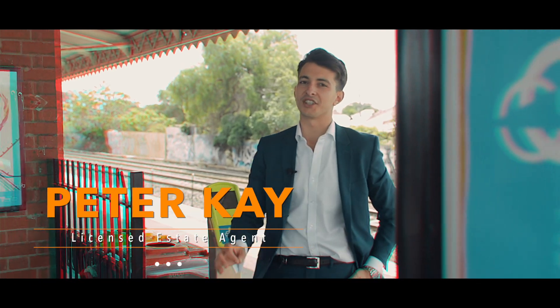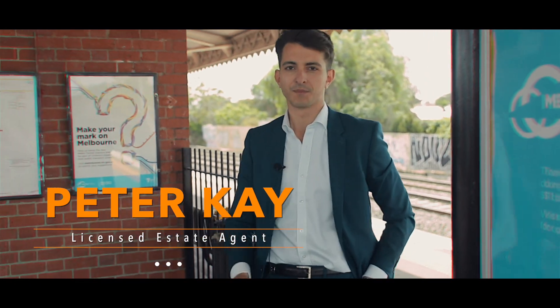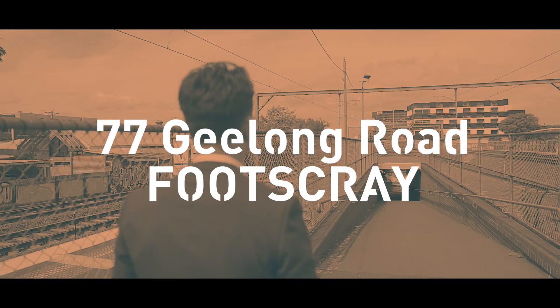I've just arrived at Middle Footscray station and today we've got something special to show you. Only 750 metres away, let's go for a walk.